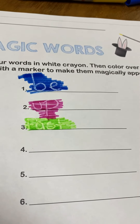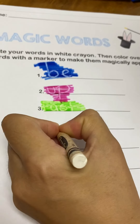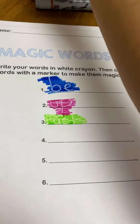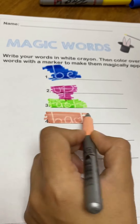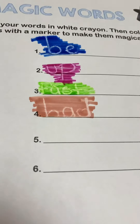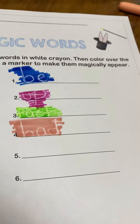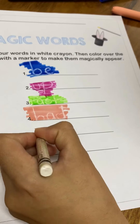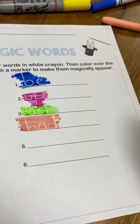Let's continue. Number four. Had. H-A-D. Let's trace with a marker. Now we can see the word Had. We're almost done. Let's do number five. Not. N-O-T. Not.